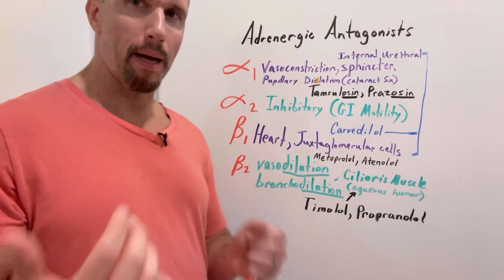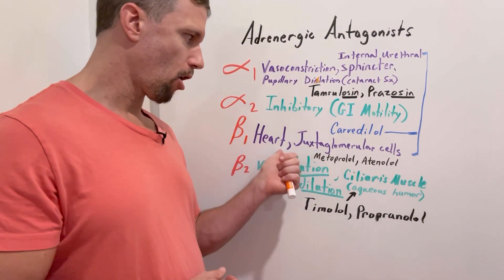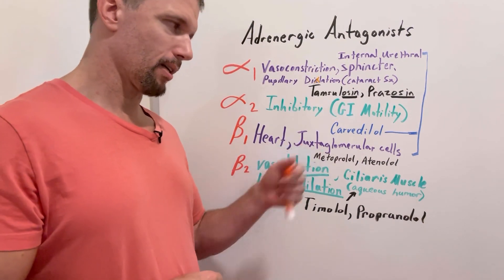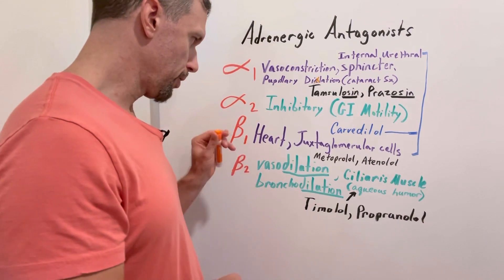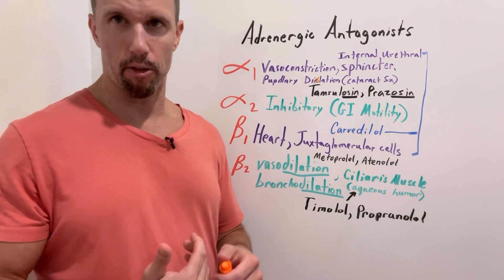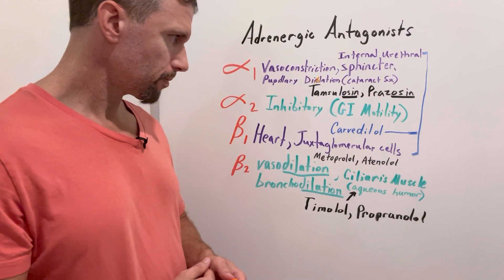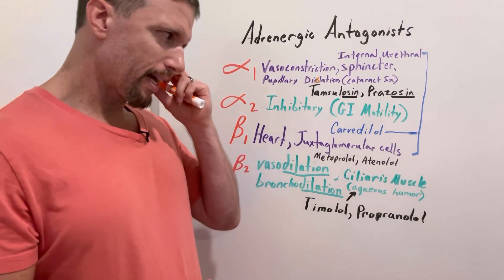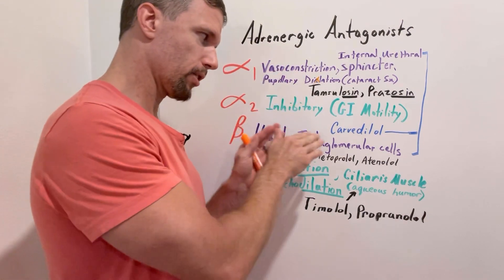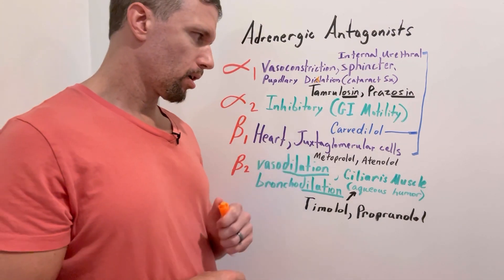Taking a beta-1 selective blocker affects both the nodal and contractile cells of the heart as well as the JG cells that regulate blood pressure in the kidneys. If you block all of these, you get a pronounced effect on decreasing blood pressure and cardiac output. Two drugs that are selective for beta-1 adrenergic receptors are metoprolol and atenolol.